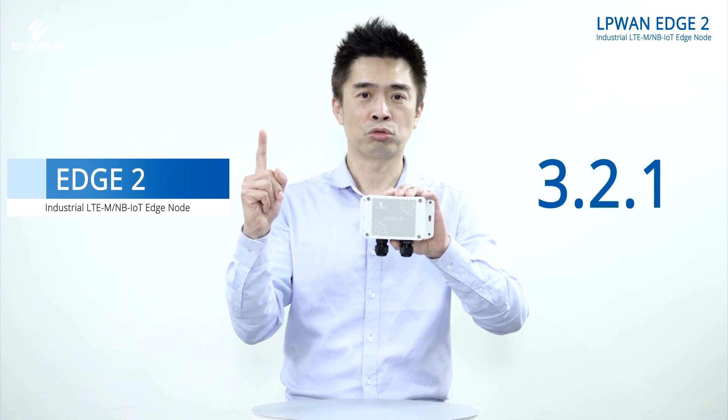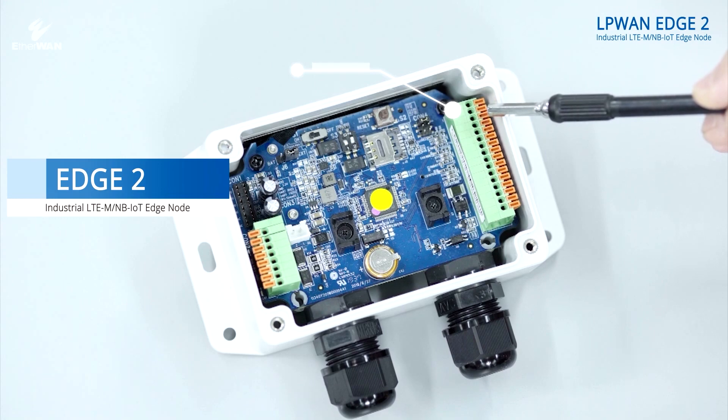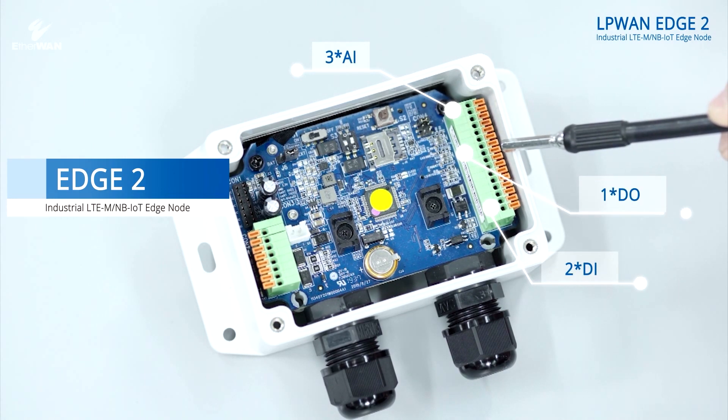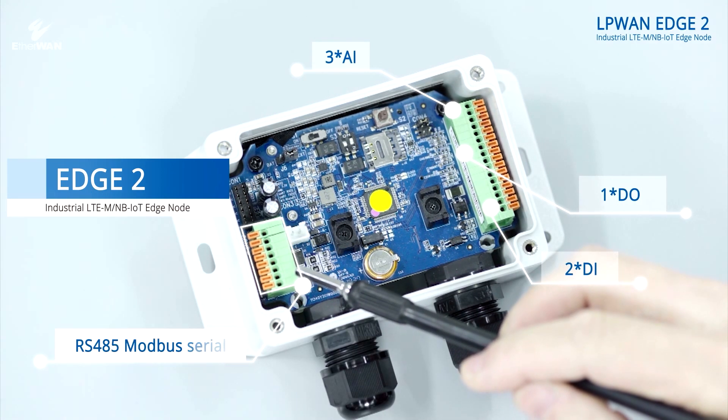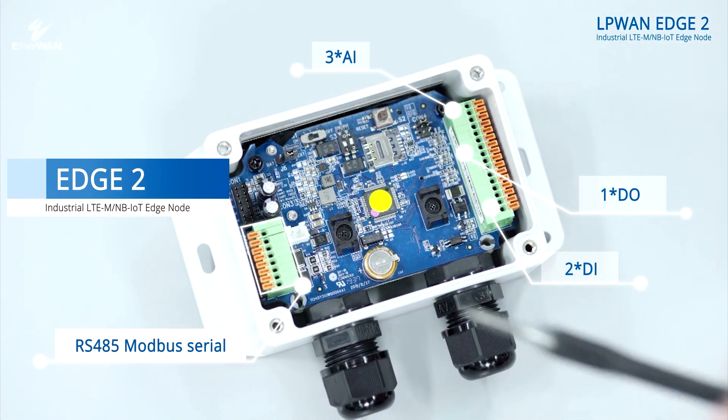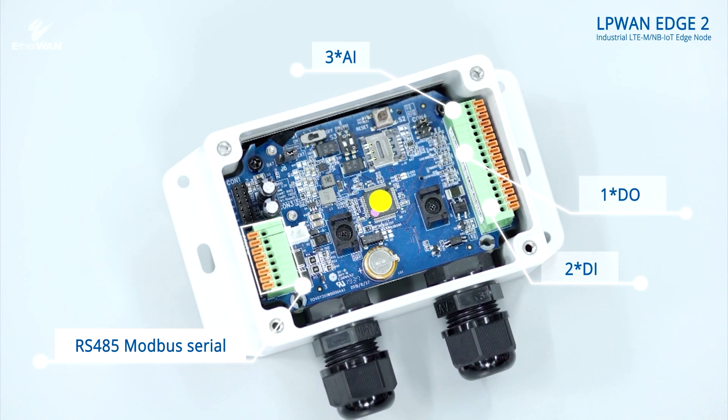The Edge 2 has a lot of great functions. Let's remember the formula: 3-2-1. There are three analog inputs, two digital inputs and one digital output interface, allowing input-output and control of sensors. One RS-485 Modbus serial is equipped as an IO expansion slot for future scalability.